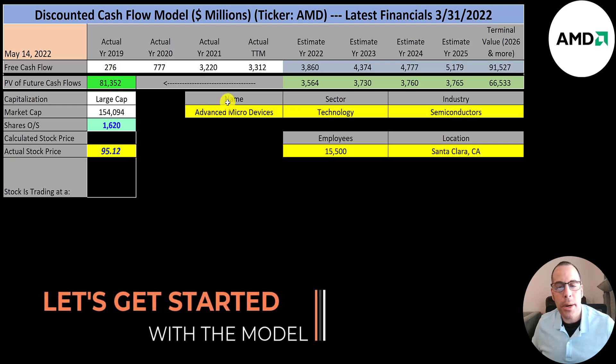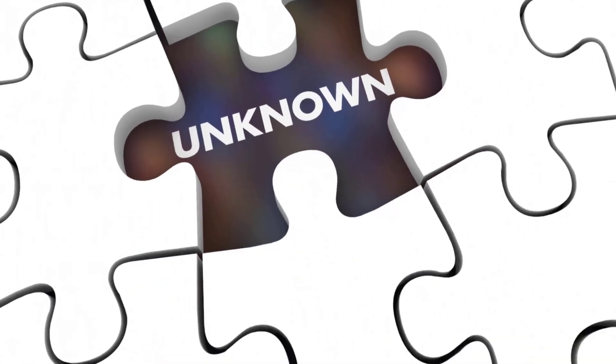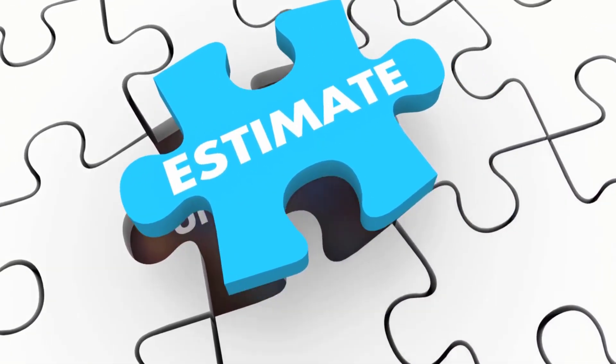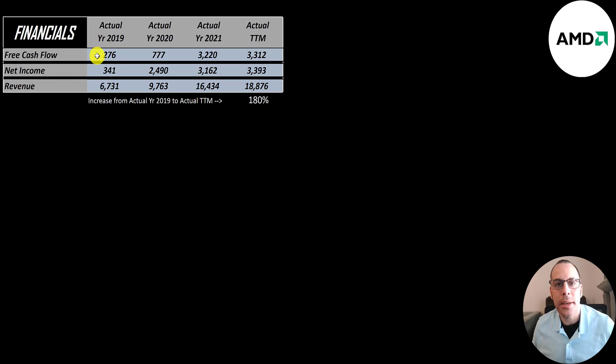We're going to start with Advanced Micro Devices, and their latest financials are as of 3-31-2022. This is a large cap company, $154 billion market cap, trading at $95 a share with 1.6 billion shares outstanding. The way you value a company is you estimate the free cash flows into the future, and then you discount those numbers back to today's value. That's what we're doing in this video.